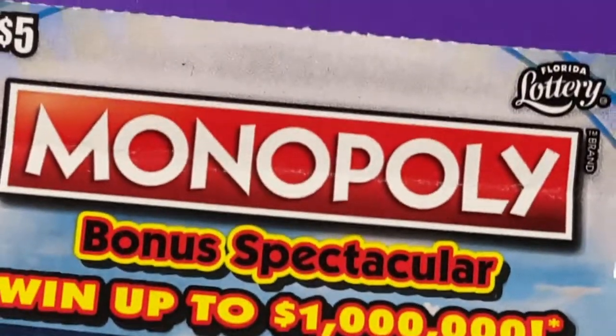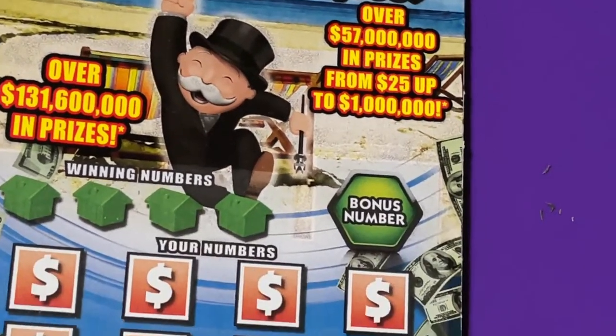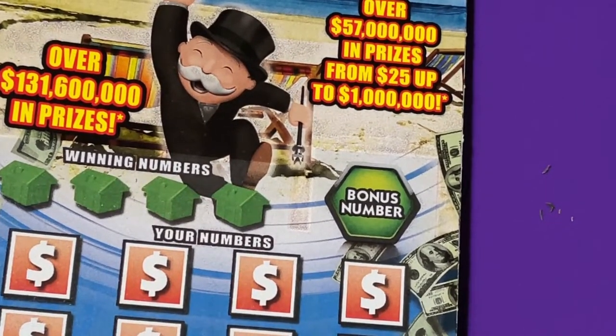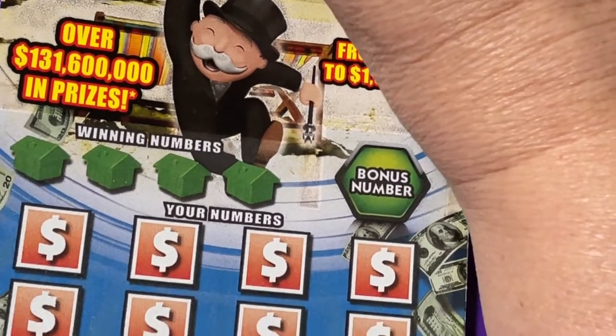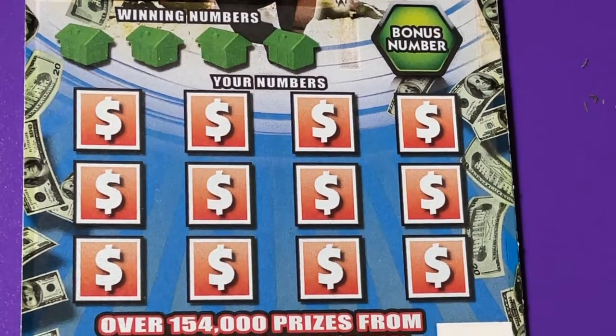Okay, this Monopoly ticket — there are no jackpots available, so we'll have to hope for something else, maybe another big winner like $10,000 or so. That'd be all right.